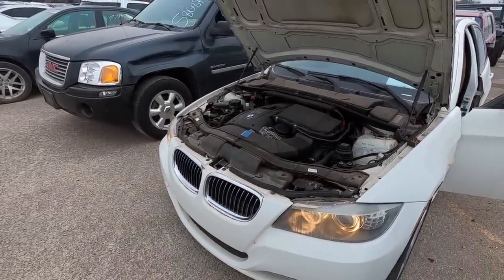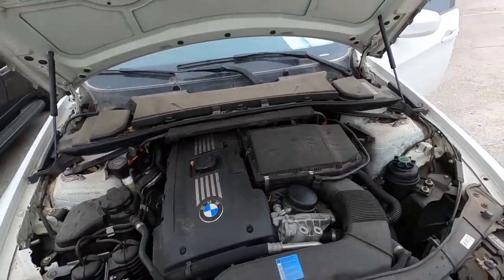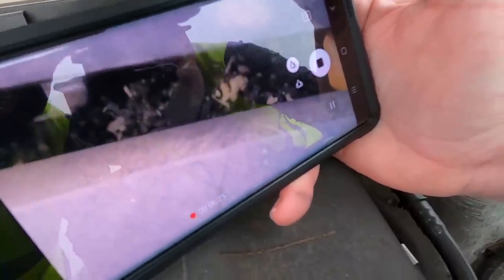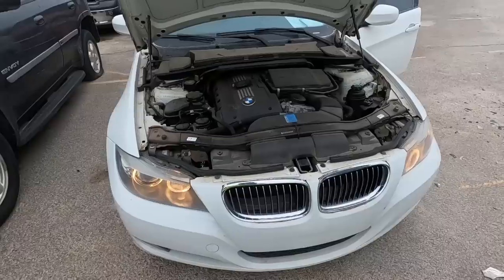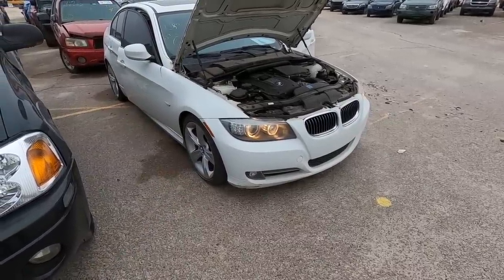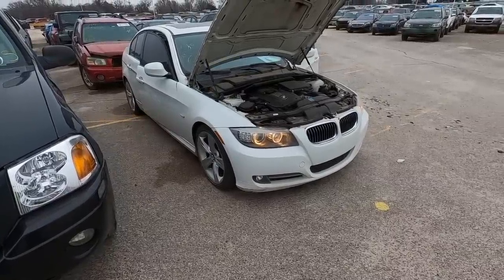Just because it's up and running doesn't mean the transmission shifts through all the gears. Look under there - there are rodent nests under here. So something caused this car to sit for a while. Maybe rats chewed on wires, which could be causing the lights to flicker when you rev it. It could end up becoming an electrical nightmare. I've been a little more cautious lately than I usually am.